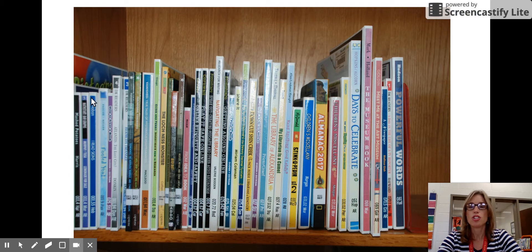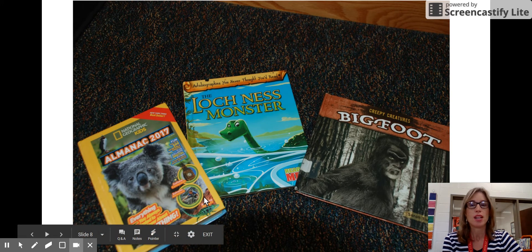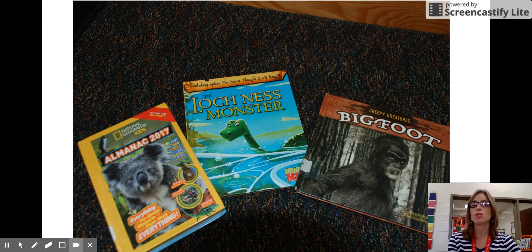On our shelf, it's just this first grouping and you can see some of the spines here. Some are already checked out, but these books, like every book in our library, can be checked out at any time. We really want to get all the books into the hands of students. Here are some examples — you have a 2017 almanac, and if you're interested in the Loch Ness Monster or Bigfoot, those and many other books are in this section.